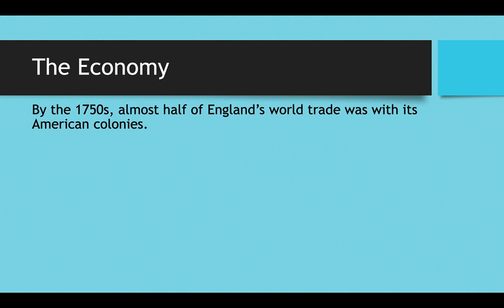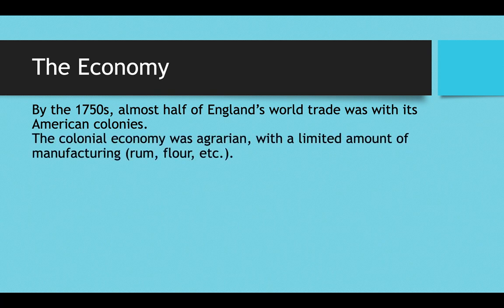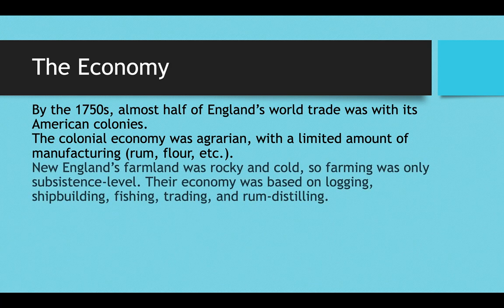By the 1750s, almost half of England's world trade was with the American colonies. All of the American colonies' trade was with England because of the protective sanctions that limited who America could trade with. The colonial economy was agrarian, meaning it was based on agriculture, with a limited amount of manufacturing — some factories where rum was distilled, some where flour was made — but the large majority of colonial exports came from the farm, not the factory.